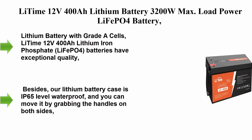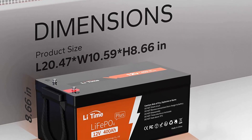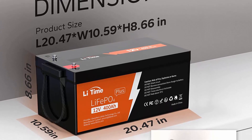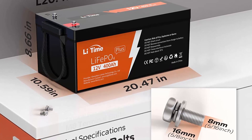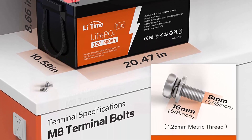Number two: LiTime 12V 400Ah lithium battery with 3200W max load power, LiFePO4 battery, built-in 250A BMS, 5120Wh usable energy, 4000 to 15000 cycles, and 10-year lifetime. Perfect for RV and home solar systems.